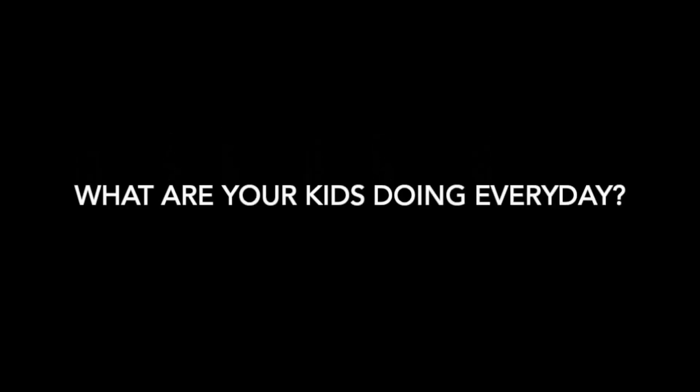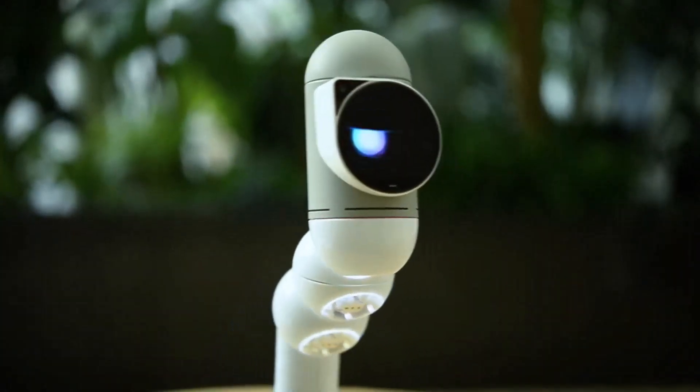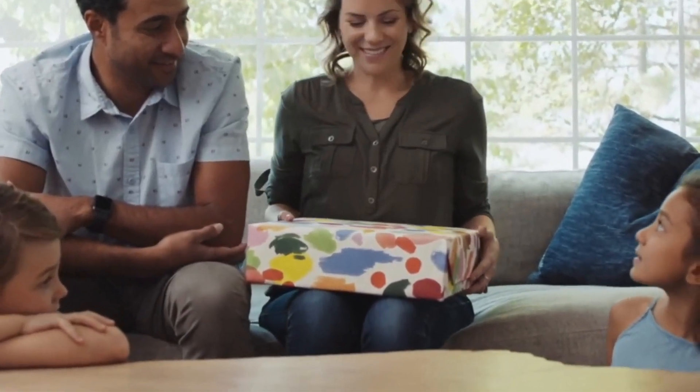What are your kids doing every day? Spending time on video games? Losing themselves in social media? What about him? ClickBot — a robot friend that can teach kids how to program.